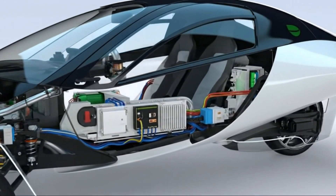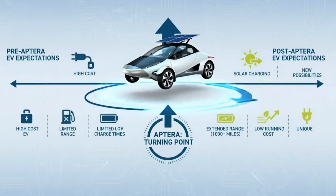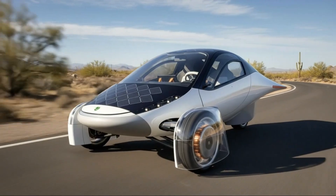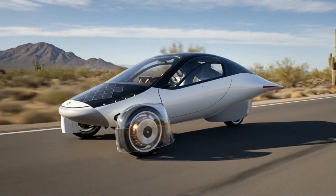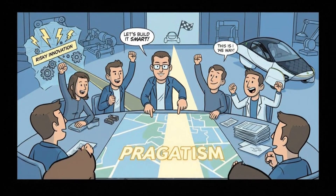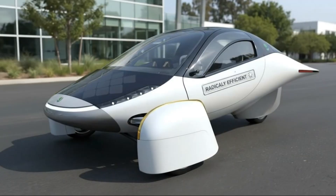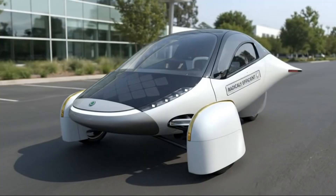The livestream felt different from the beginning—unscripted, relaxed, and oddly intimate, almost like being invited behind the curtain during a pivotal moment. Engineers wandered in and out, each sharing pieces of the larger puzzle, and you could almost feel their excitement. What struck me most wasn't just their technical expertise, but the sense of confidence radiating through all the small details they showcased. It left me feeling unusually hopeful and more optimistic about Aptera's position than I've been in a long time.